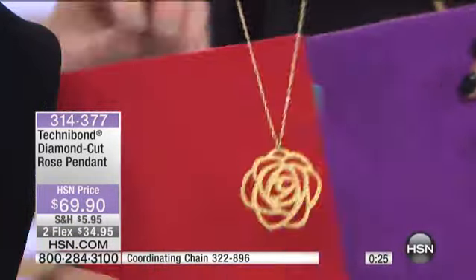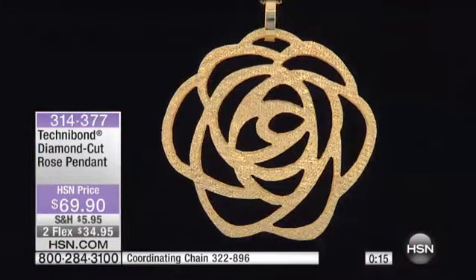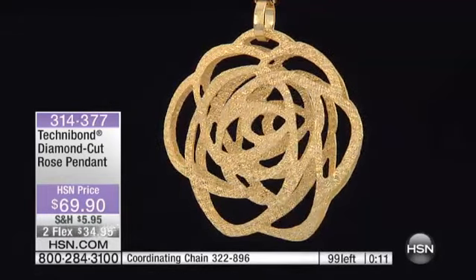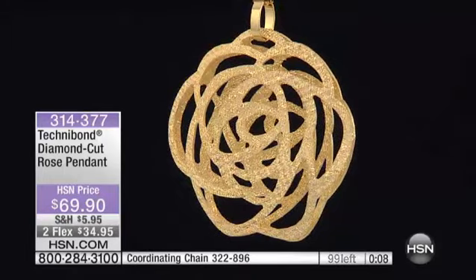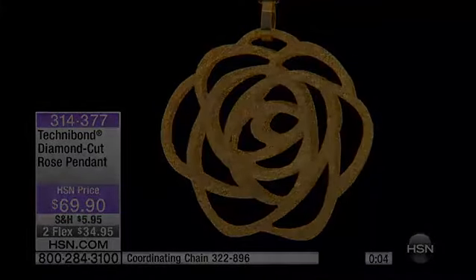This one's very popular this morning — in fact it's been one of our most popular pieces. Every girl loves a beautiful flower; there's nothing more feminine or romantic. I only have 99 of these remaining, so 314-377 is your item number.